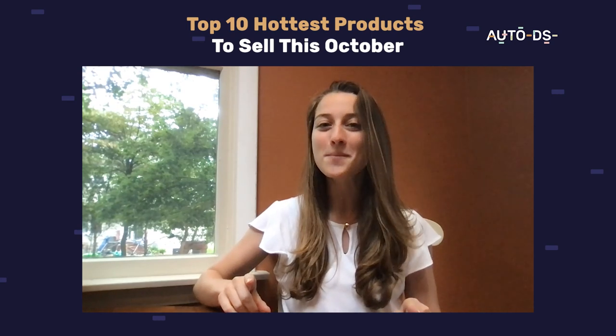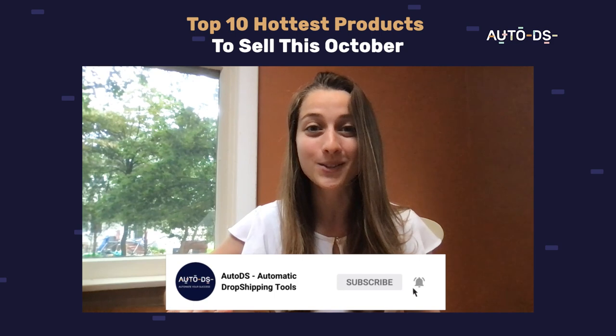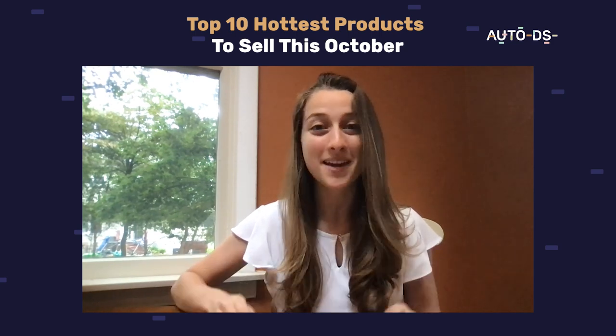Before we move on to our product list, hit that subscribe button so you don't miss out on any future trending product videos, so you'll be up to date and ahead of the competition.